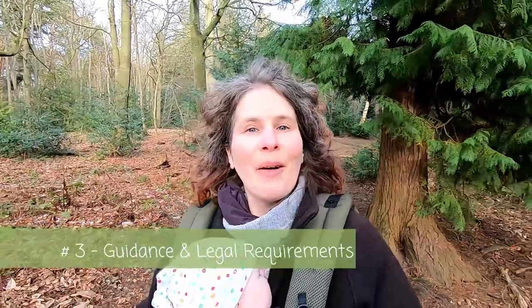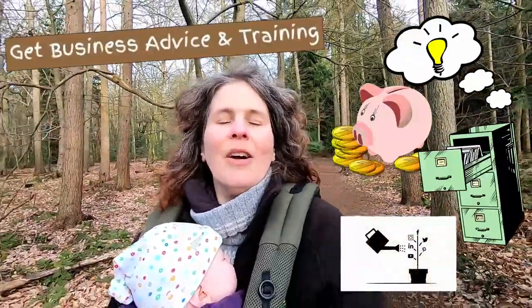Step three is thinking about other training, guidance, or legal requirements you might need. Forest school level three leadership training covers the ins and outs of running sessions day-to-day, but it doesn't tell you about how to set up or run businesses properly. If you're not already used to business and this is your first time working as a freelancer or setting up a business, I strongly recommend getting advice and training in key aspects like business planning, finances, accounting, record keeping, marketing, and branding.